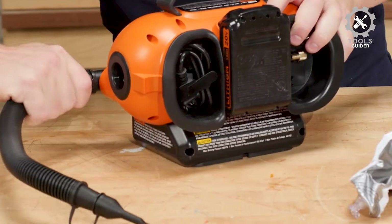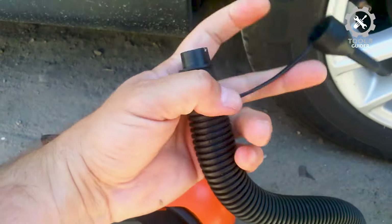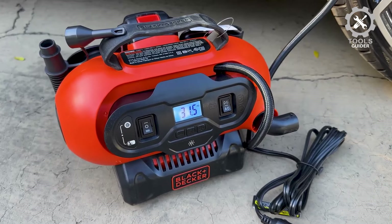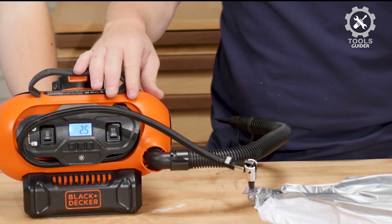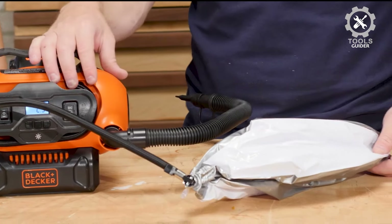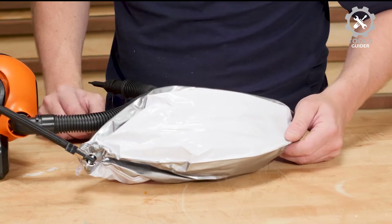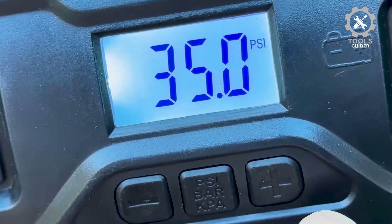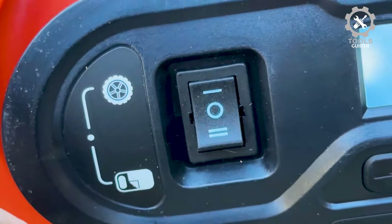Its high-volume output quickly fills more giant inflatables like rafts and air mattresses. Plus, the deflate function rapidly empties the air for quick clean-up. The high-pressure output inflates tires and sports balls. Complete with a digital pressure gauge and automatic shut-off technology, this inflator brings set-it-and-forget-it peace of mind. The LCD and simple switch controls make this inflator easy to operate, and the integrated handle makes it super portable.